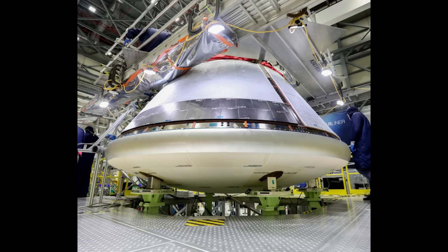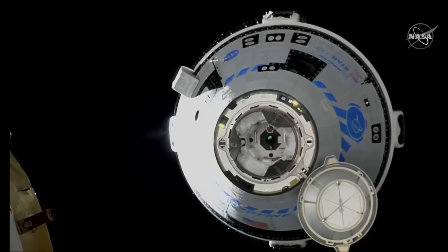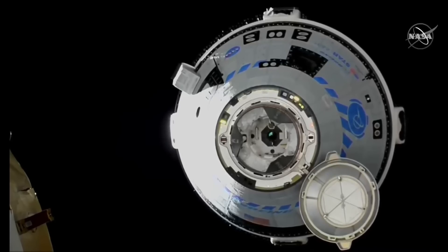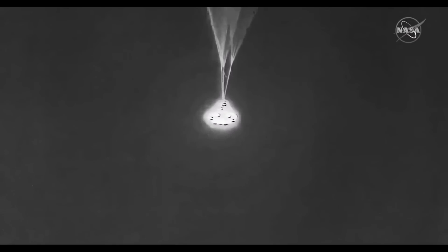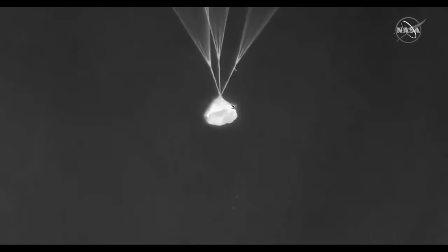Boeing's Starliner uses an ablative heat shield for the main area where it gets the most heating — the base that handles deceleration. Then it uses a non-ablative heat shield on the back shell, on top, the area which is mostly hidden on the leeward side, protected from a lot of the re-entry heating. Having a non-ablative heat shield there means reusing it is a whole lot easier, and they don't really have to worry about refurbishing the burned-up ablative heat shield because they actually have to eject it to make room for their landing bag.